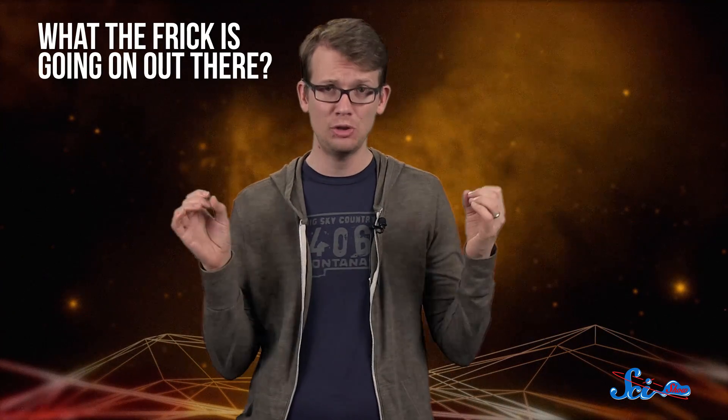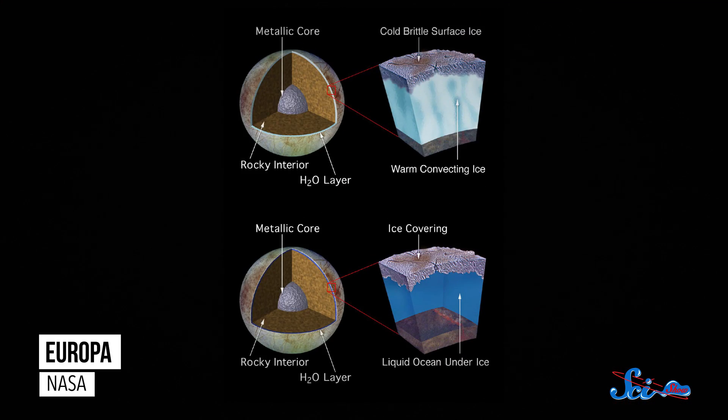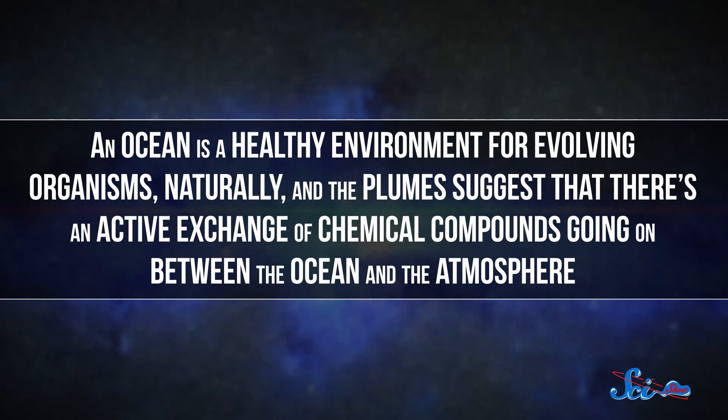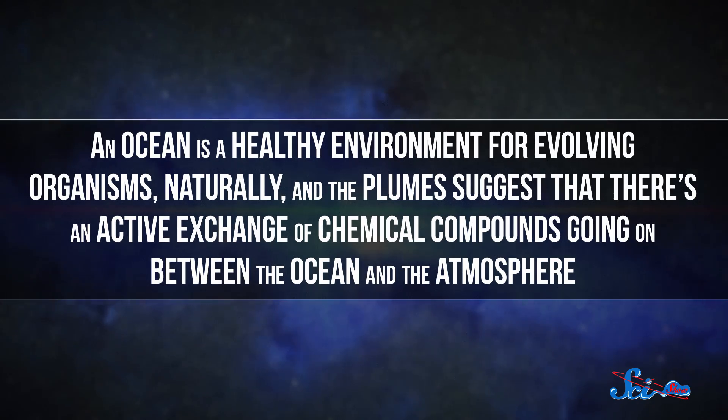Out of 33 proposals, nine different detectors made the final cut, and they'll be working together toward answering the same question. As you probably know, all signs point to a huge ocean sitting below Europa's icy surface, and the Hubble Space Telescope has even detected hints that the ocean might be spurting up plumes of water vapor. An ocean is a healthy environment for evolving organisms, and the plumes suggest that there's an active exchange of chemical compounds going on between the ocean and the atmosphere.